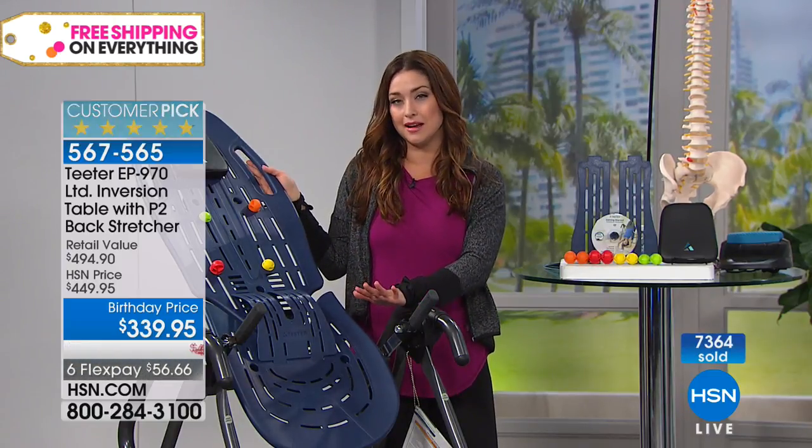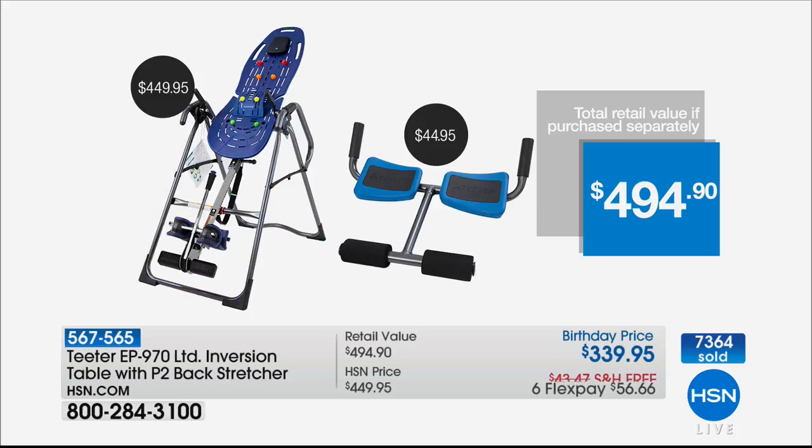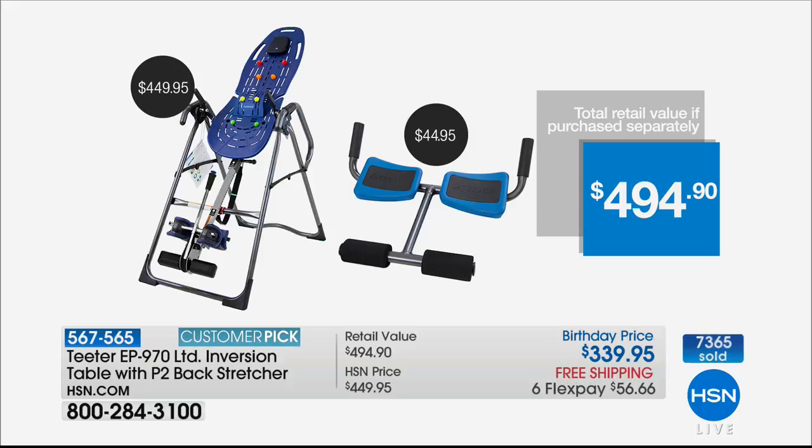So we're going to tell you about how something so simple, with no pills and no trip to the doctor, is going to give you amazing temporary relief. You're getting the number one selling, huge customer pick, only UL listed for safety table on the market — that sells for $450 — plus the backstretcher, nearly a $45 value. You'd be at $494.90 if purchased separately. Today you're getting more than $100 off, free shipping and handling, on six interest-free credit card payments.